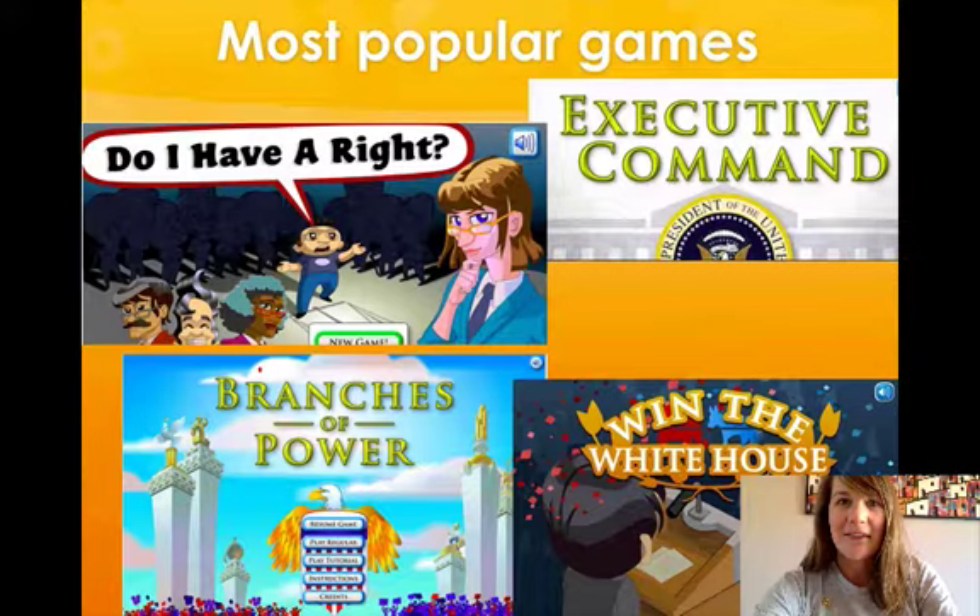Here are a few of iCivics' most popular games: Do I Have a Right, Win the White House, Executive Command, and Branches of Power.